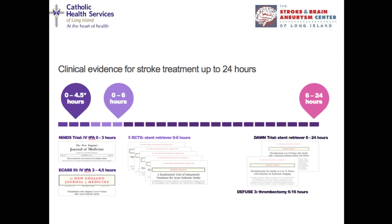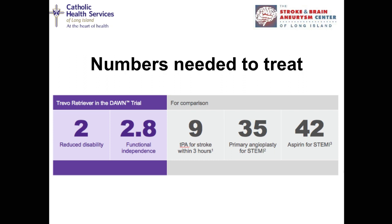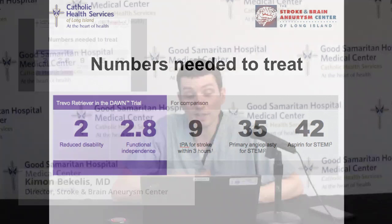Here's an important number showing how impactful mechanical thrombectomy is. You need to treat only three patients with mechanical thrombectomy to achieve one patient with functional independence. Compare that to aspirin for heart attacks — you need to give aspirin to 42 patients to get one good outcome. Yet we give aspirin to heart attack patients without thinking twice. This shows how much more impactful thrombectomy is as a treatment for stroke.